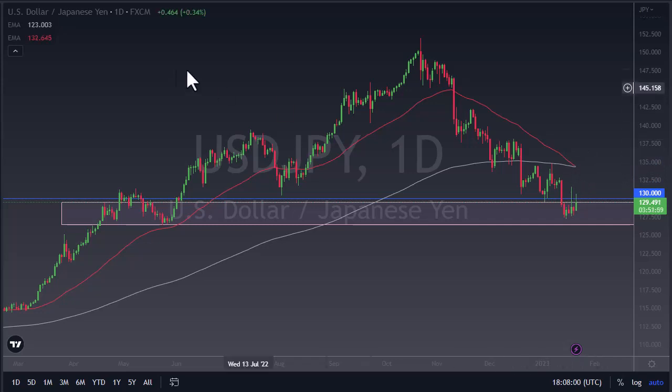As we head towards the death cross, if we take out 127 there's a bit of an air pocket underneath — right around 121 or so would be your first target, maybe down to 115, all things being equal.